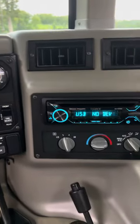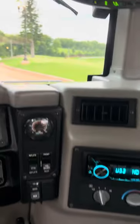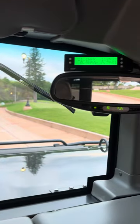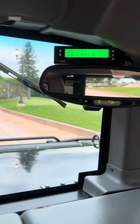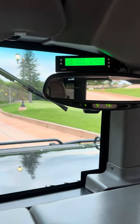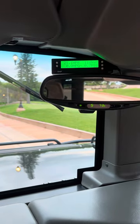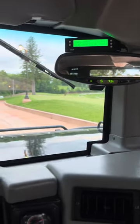The AC blows extremely cold. It does have a monitoring system with actual digital numbers that display, so you can see more accurate temperatures, boost, and all that good stuff.